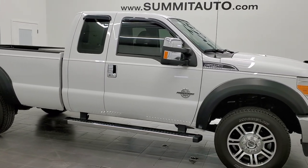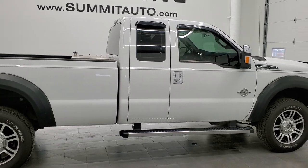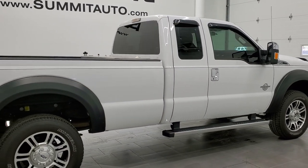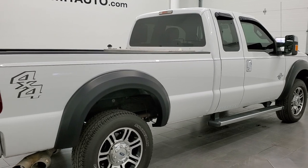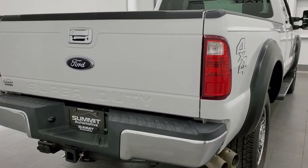This 2015 Ford F-250 Super Cab Long Box is stock number 12073Z. We are here at Summit Automotive in Fond du Lac, Wisconsin, your new and used heavy duty truck headquarters.